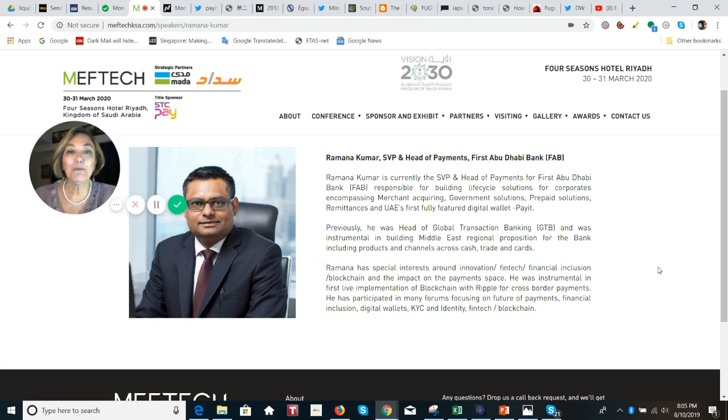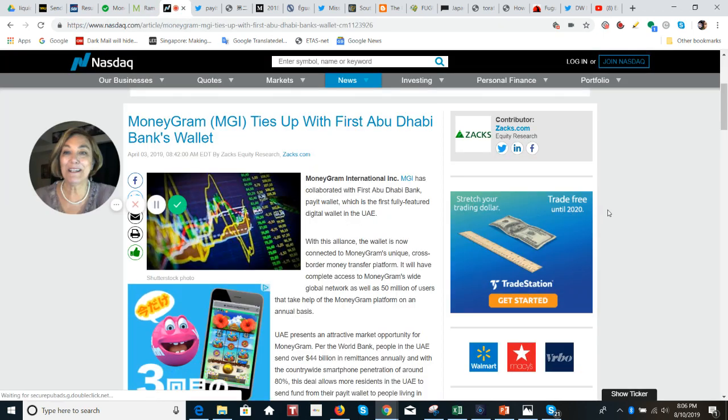While preparing for this video I found something exciting: Ramana Kumar, Senior Vice President and Head of Payments for First Abu Dhabi Bank. First Abu Dhabi Bank was the very first bank in the Middle East to use Ripple, back in February 2017. He has been chosen as a speaker at a fintech event at the Four Seasons in Saudi Arabia in March 2020, and was instrumental in the first live implementation of blockchain with Ripple for cross-border payments.